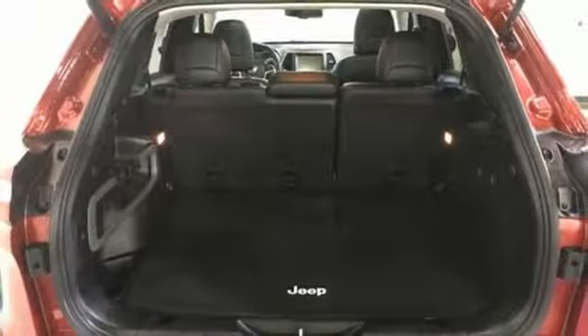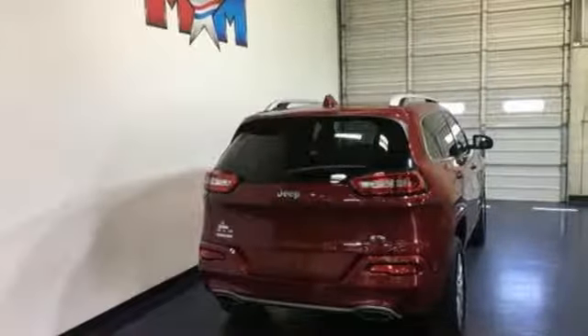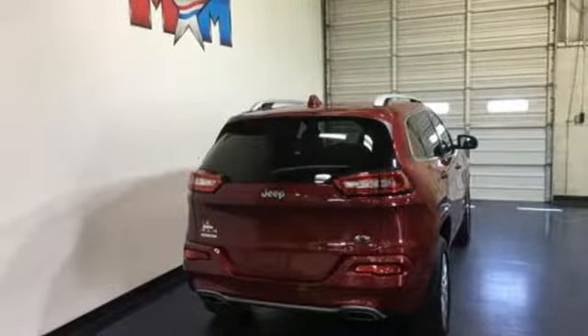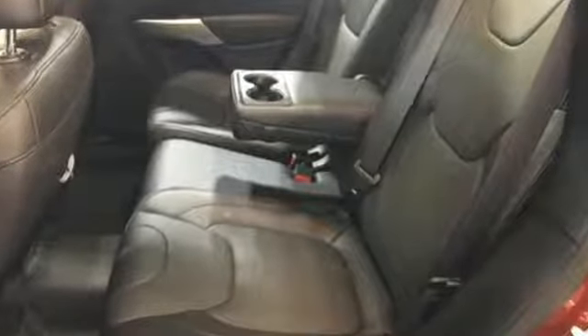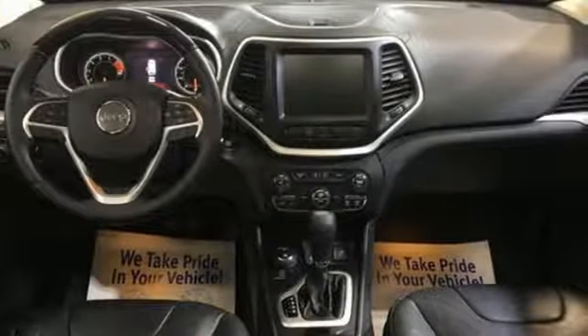Heated steering wheel, V6 engine, first and second row express open and close sliding and tilting sunroof, electronic shift on the fly, and front heated and ventilated leather bucket seats.